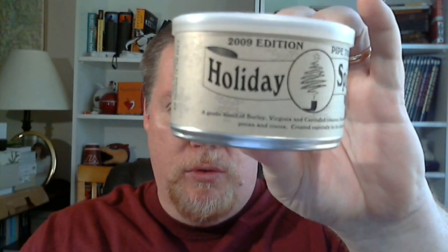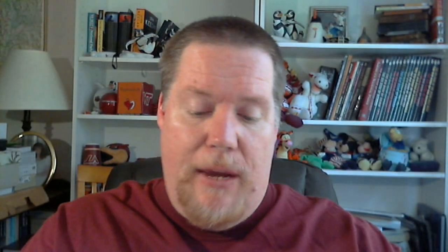First one comes from McClelland — Holiday Spirit. You can see it says 2009 edition. They release this blend every year around Christmas time. They've been doing it since about 2007 or so. I don't know why they give it a year with the name — 2009 edition, 10 edition, 11 edition — they don't change it. It's exactly the same. I think they should just call it Holiday Spirit and be done with it.